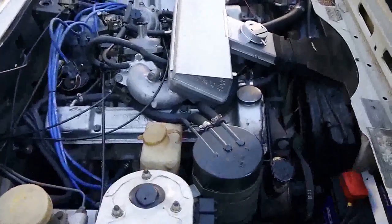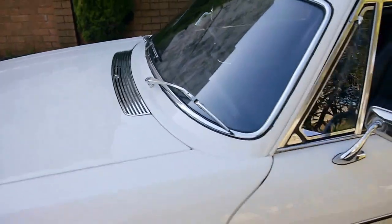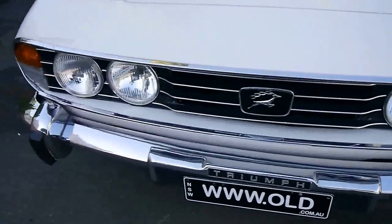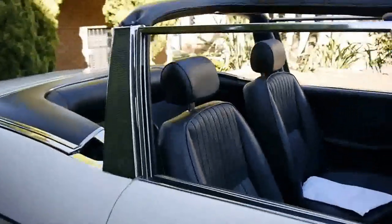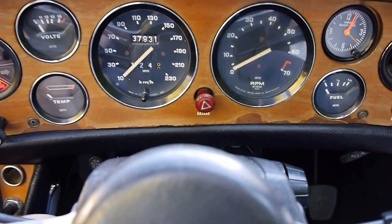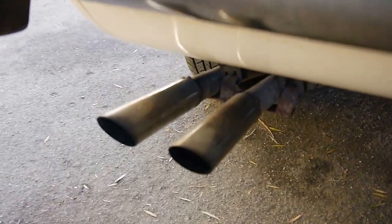This car has excellent records with it as well. I'm just going to give it a quick start-up for you now so you can hear that sonorous exhaust note. Here we go — fires right up, don't even need to use the choke. Listen to the idle — very throaty.